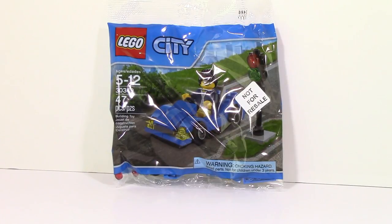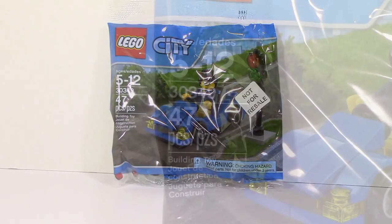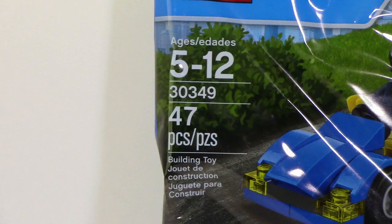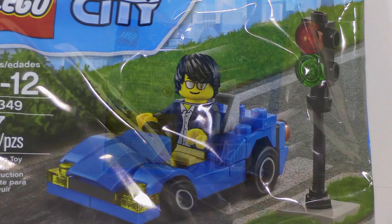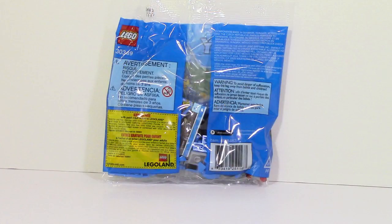I'm going to go ahead and build it up and show it to you, but first let's take a quick look at the packaging. You can clearly notice there's a giant sticker on the front. I'm almost 100% sure that was just so the cashiers wouldn't scan it — essentially marked 'not for resale.' Taking a quick look at the packaging, you can see item number 30349, 47 pieces, ages 5 to 12, and a little picture of the guy in the car in the stop set. On the back there's a little coupon for Legoland, some advertisements, and the typical warnings.